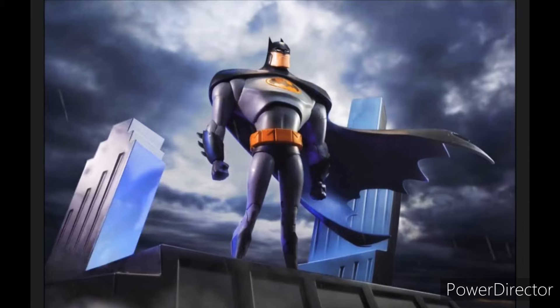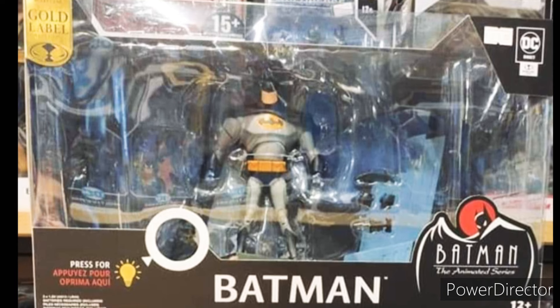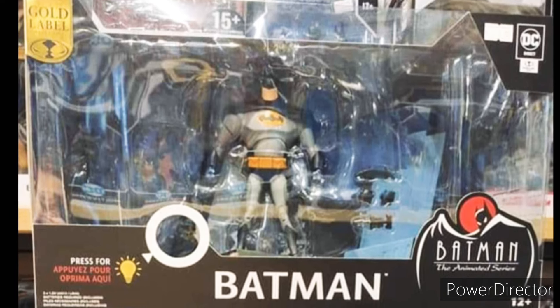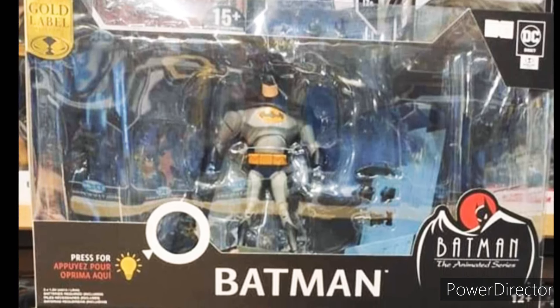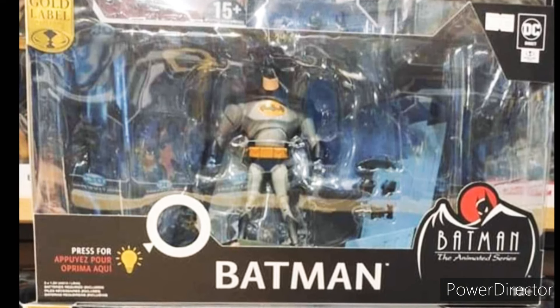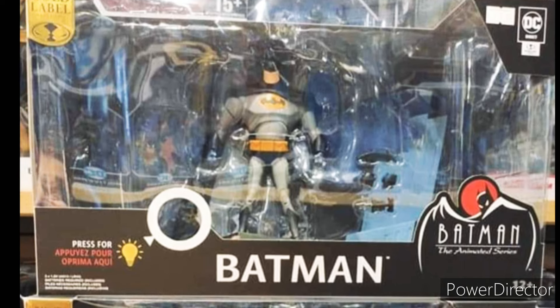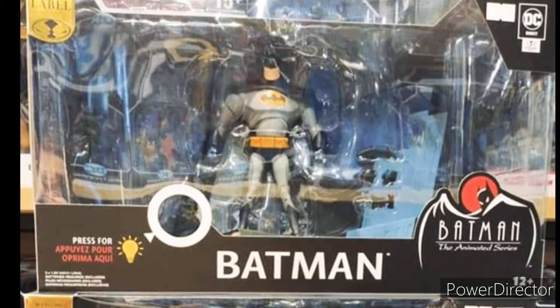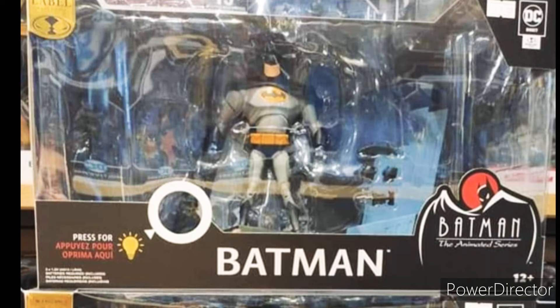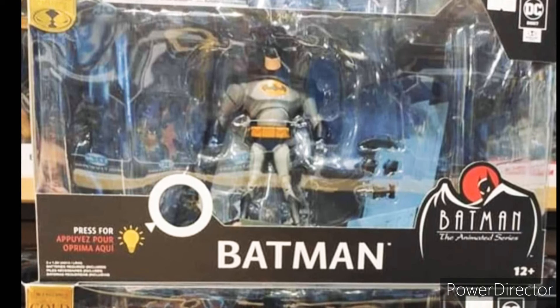I thought we were gonna get this Batman that I'm showing you in the picture, to be honest. I didn't expect to get the same one, but I'm surprised what they did with this figure. Look at it — you might be saying, oh, it's just the same figure, what's new? But if you paid close attention, they gave us a diorama — a freaking diorama in the background! And I think that diorama has lights and all that, which is pretty cool. That's amazing.